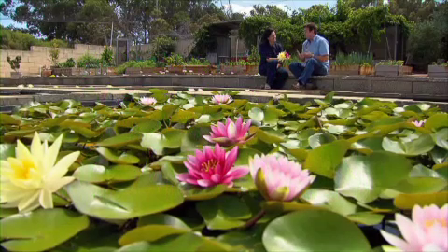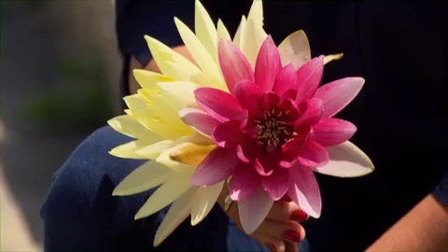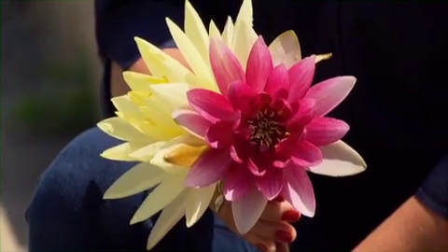We're back at Woodvale Fish and Lily Farm with Kalinda Anderson. These flowers would have to be the most beautiful — look, they're just perfect. They are beautiful blooms, aren't they? Water lilies.